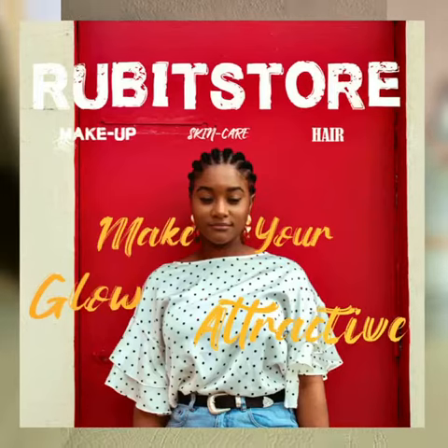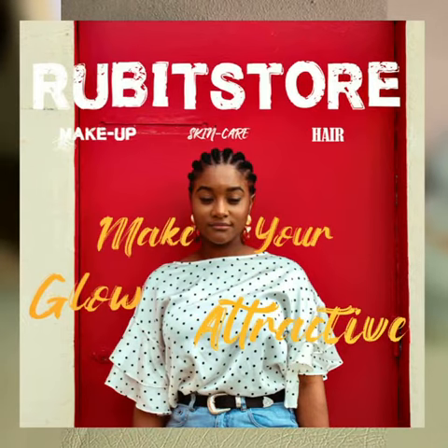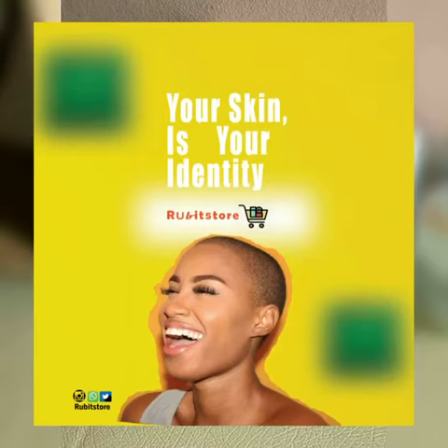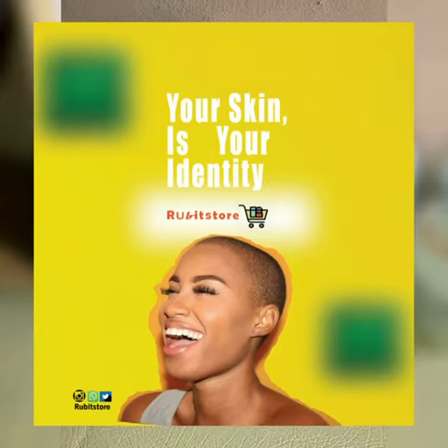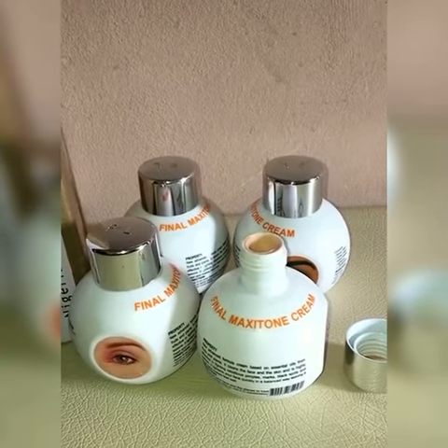Hello guys, if you're looking for the best place to shop cosmetics online, then Rubit Store is the best place to shop. It is of course the number one online cosmetic store in Nigeria. So today I'm going to be talking about the Final White cream.